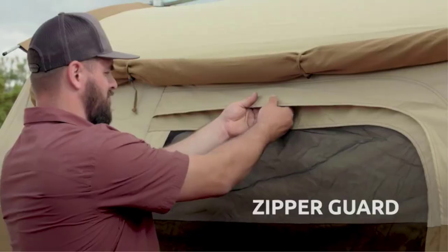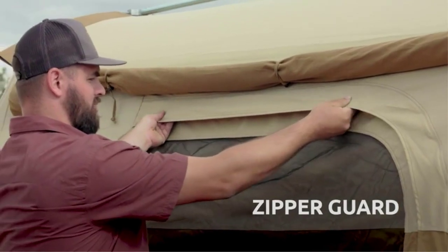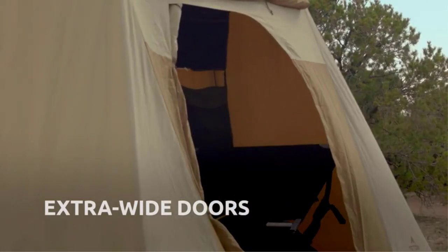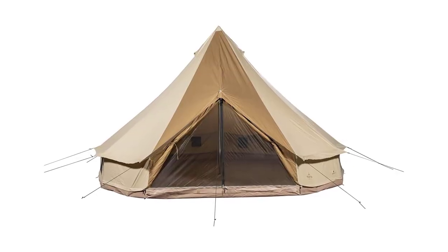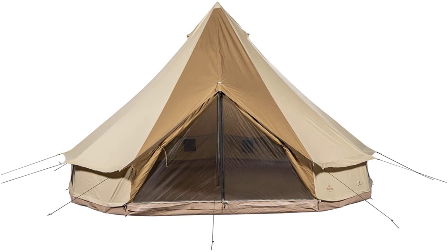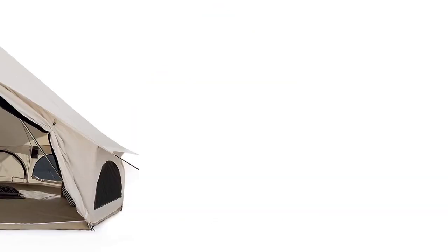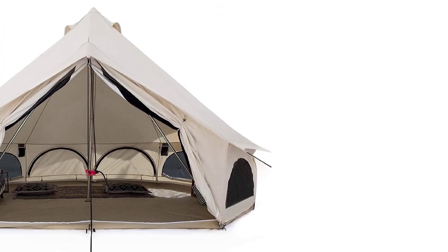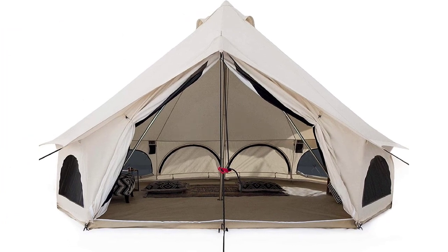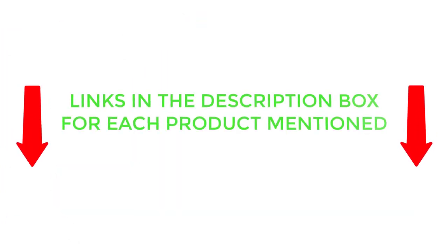The Regatta may not be every camper's first choice, and there are many products available to choose from, each with different characteristics, benefits, and prices. To help you make an informed decision, I did extensive research, read tons of customer reviews, and compiled a list of the best canvas tents from reputable brands. If you want to know about the price and other information, be sure to check the description. So without any further delay, let's jump into the video.